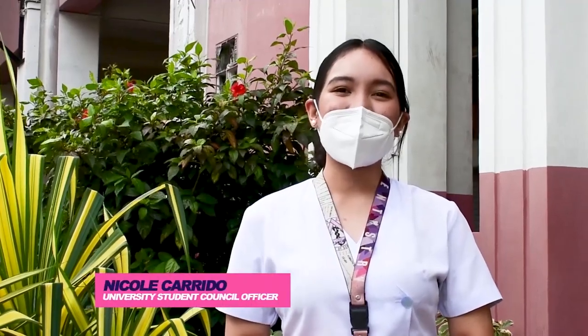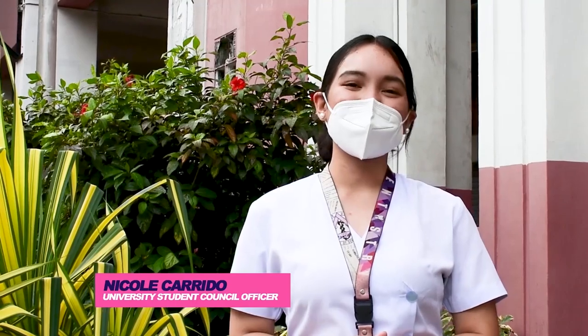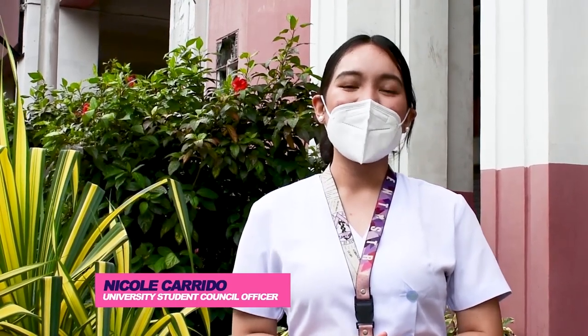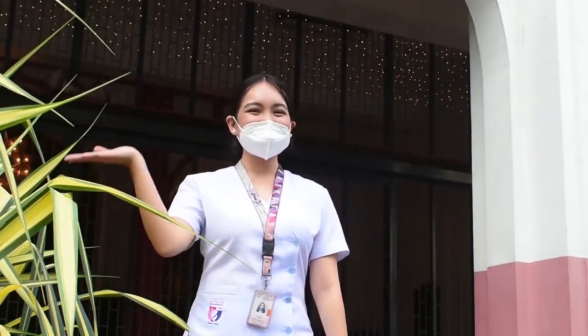Hi there! Welcome to Central Escolar University Manila campus. I am Nicole and I will be your virtual campus tour guide. We are so excited to show you around CEU, a home that is safe and conducive for learning. And more importantly, this is where your life as an Escolarian happens. What are you waiting for? Let's go!